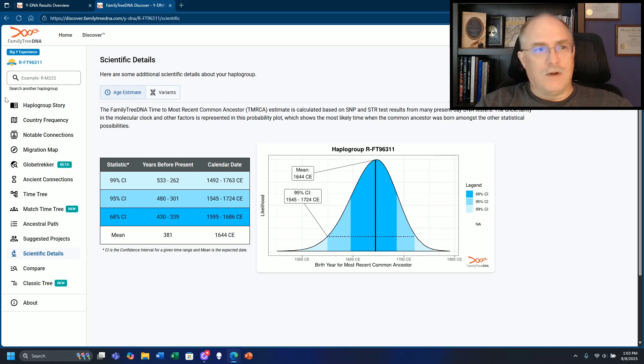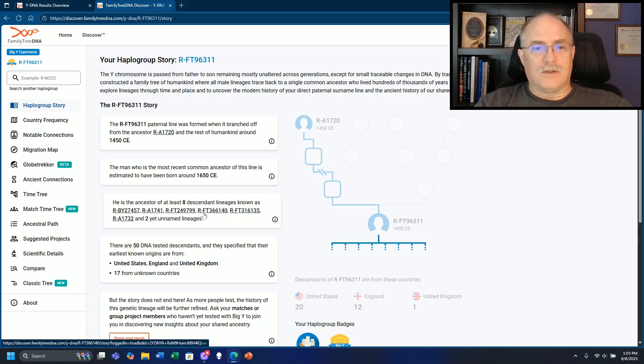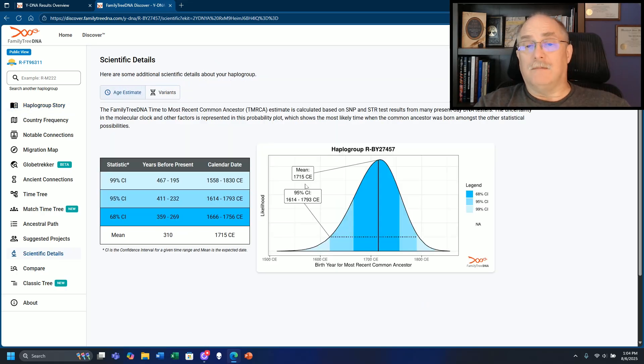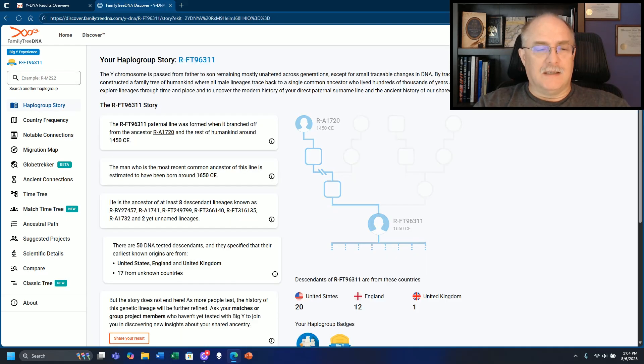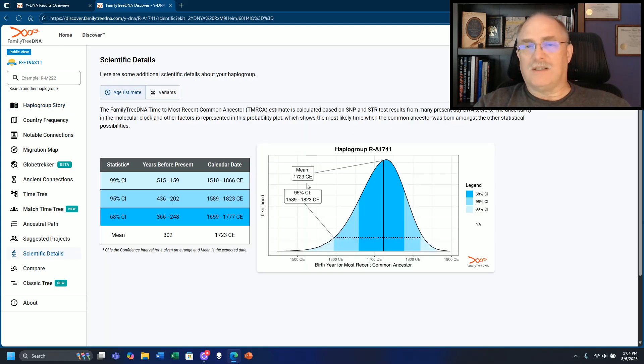Now if you look at this upstream SNP, going into this one, it was formed - per scientific details - in 1715, so that's 310 years ago as of the date of this recording. Then we go back up to A1741, which has a range of 1723 - again, about 300 years ago. What I want to point out is that's when each one of these were formed that fall underneath this. But going back, it was 1644 that the SNP common to these men was formed - so it's not within 300 years of when these men match.